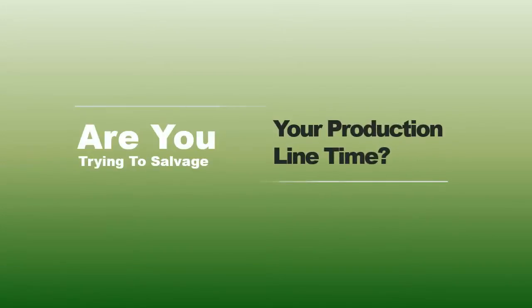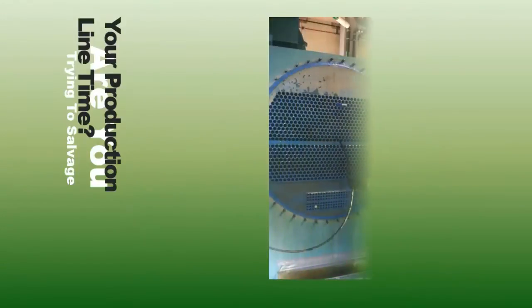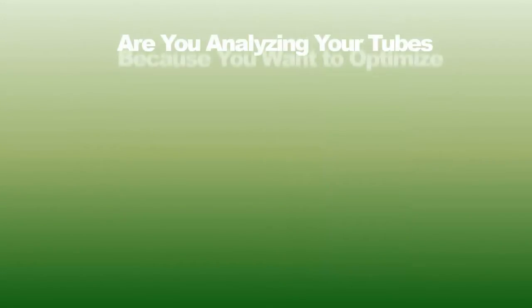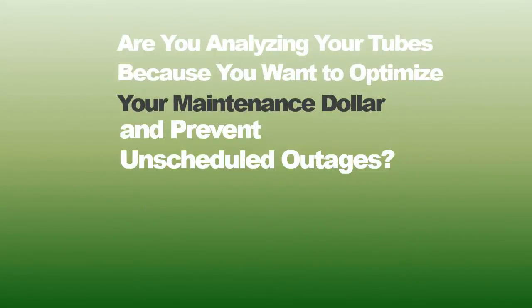Are you trying to salvage your production line time? Are you analyzing your tubes because you want to optimize your maintenance dollar and prevent unscheduled outages?